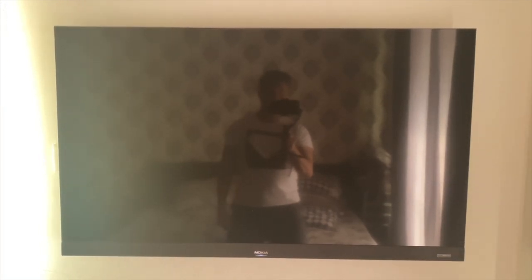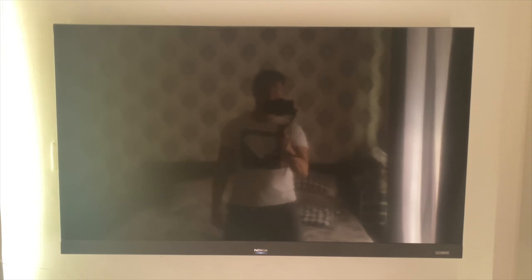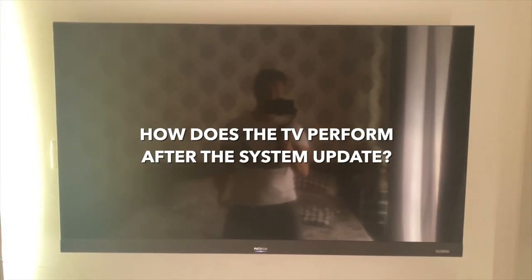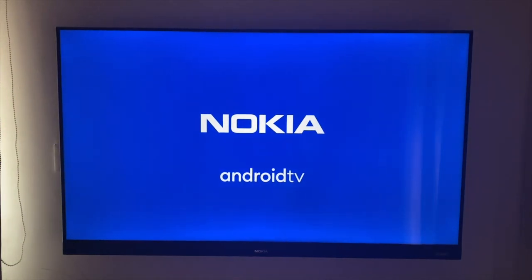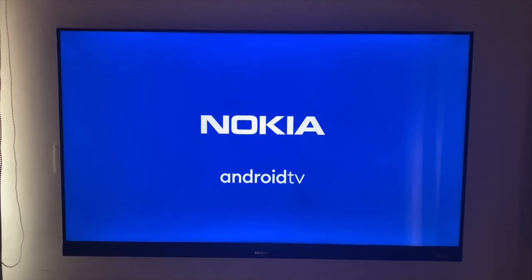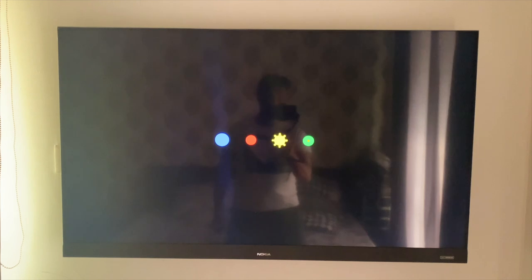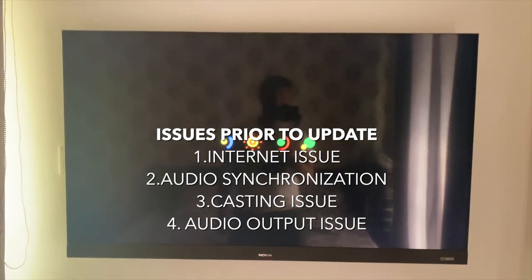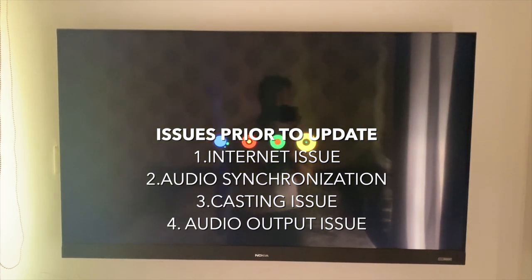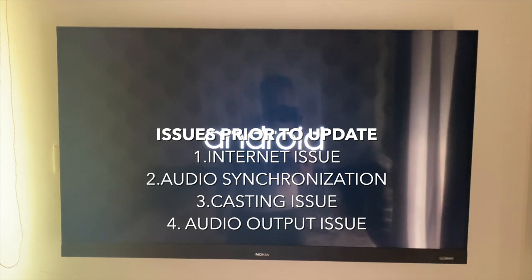Hey folks, welcome to another video. Today we're taking a look at my usage of the Nokia television after about nine to ten days. I've used it extensively, and we'll see how it performs post the system update. There are a few things we'll check: the boot time, the internet issue, the audio sync issue, casting issues, and the audio output issue.